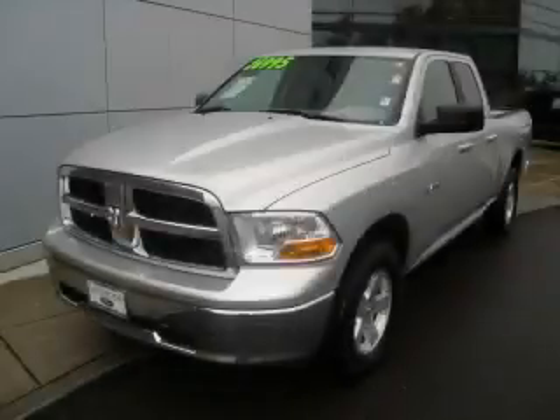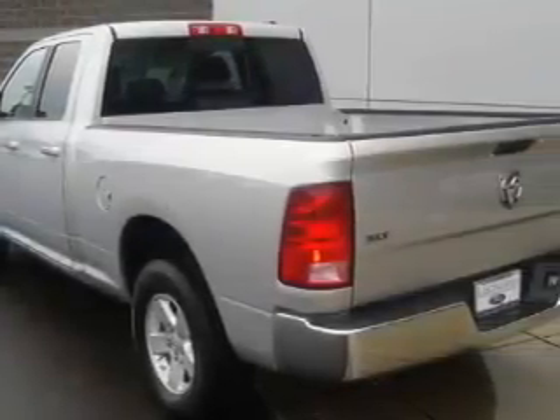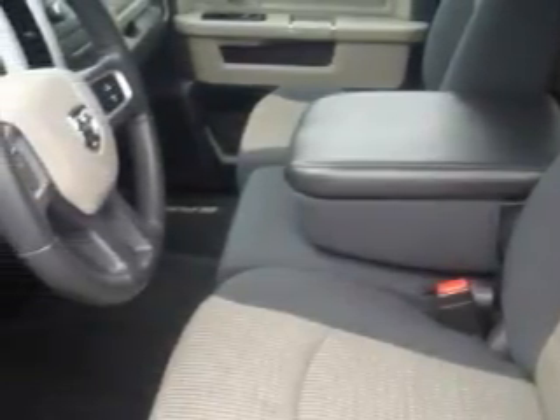This is a 2009 Dodge Ram 1500. It has what you need for work as well as what you want for play. The steadfast 8-cylinder engine, connected to an automatic transmission, creates ample amounts of power, whether you're towing or just driving around.